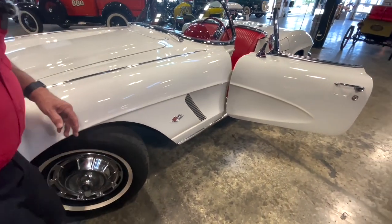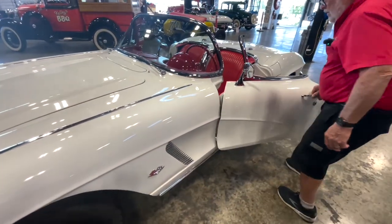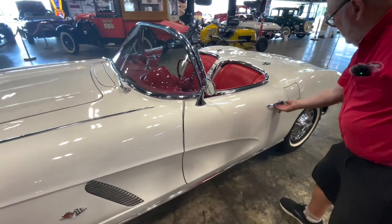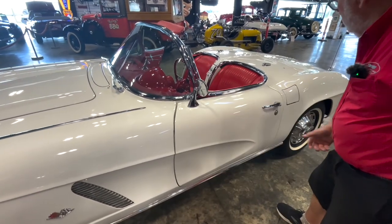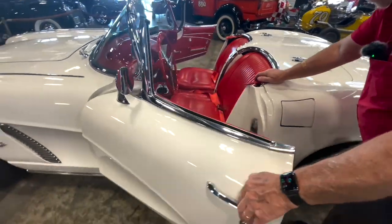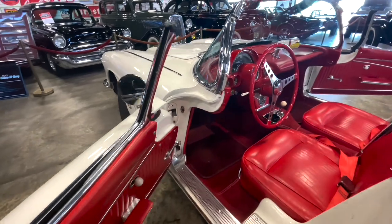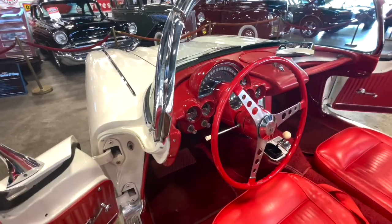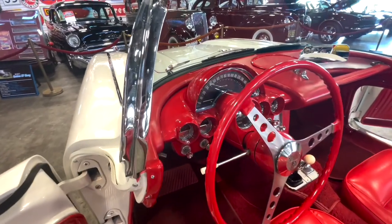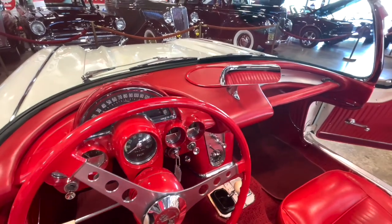Lots of tire tread on the tires. They close nice. Look at this dash — it looks brand new, it looks gorgeous. That's as nice as you're gonna find anywhere. You can just see that whole thing — it just looks great.